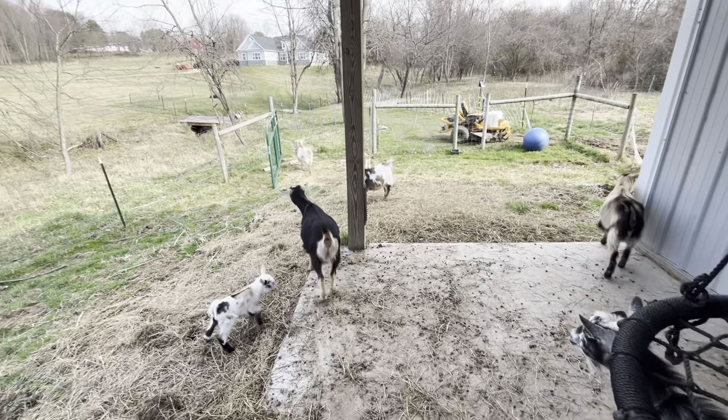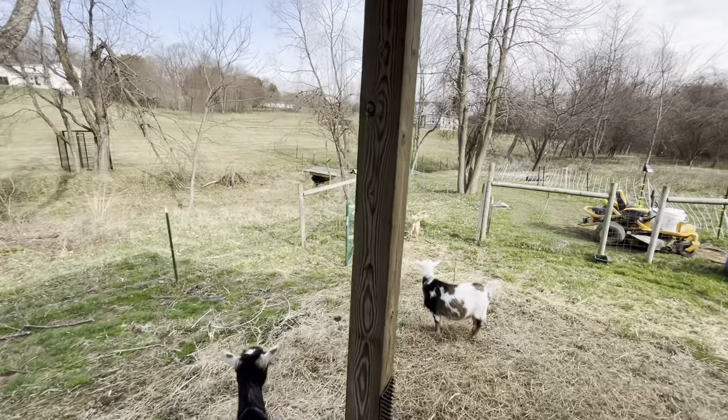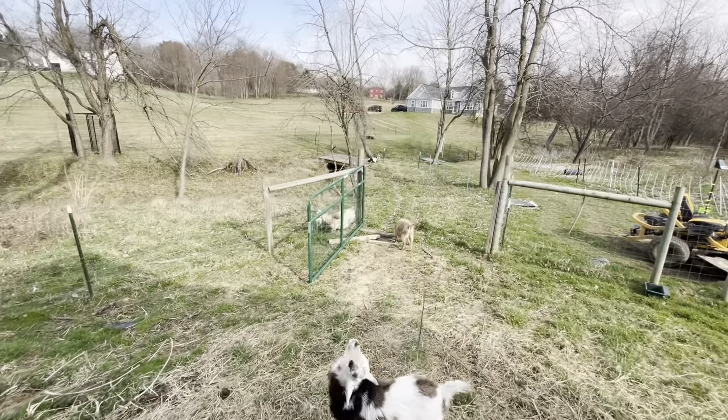The babies have not ventured out into the pasture — they went as far as the bridge. Oh, Miss Cookie's laying on the bridge down there. You wanna see what Miss Cookie does when it's auntie Cookie season?